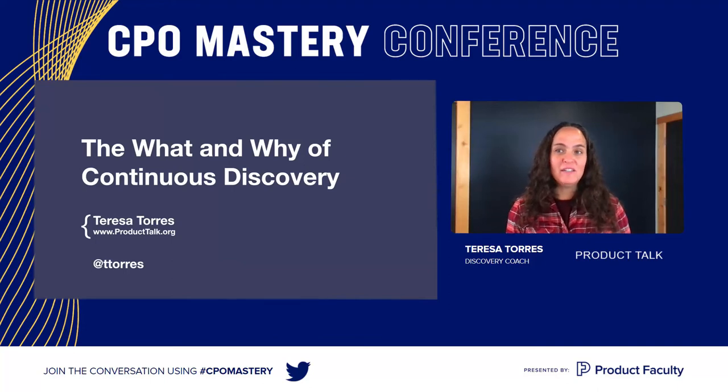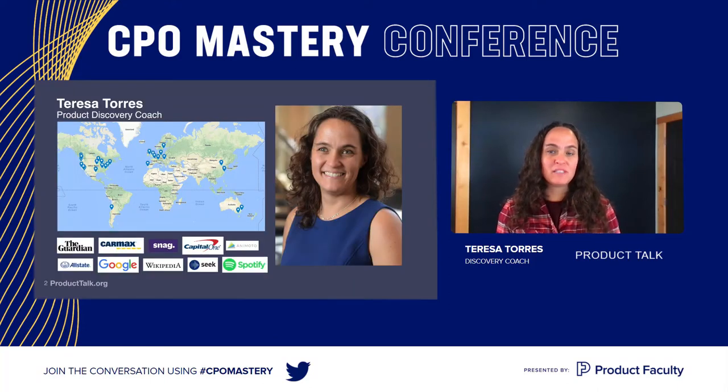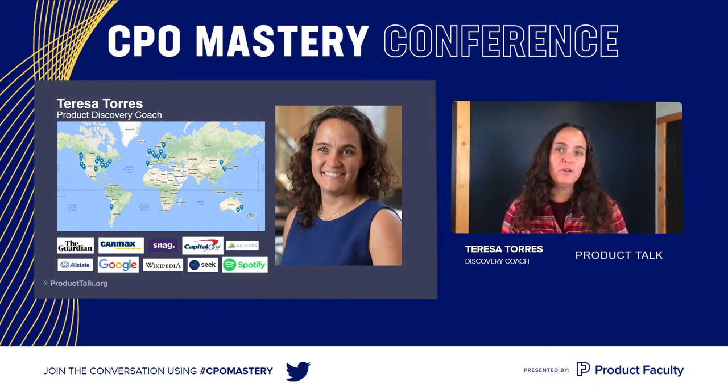Hi, everyone. Welcome to the what and why of continuous discovery. I'm Teresa Torres. I work as a product discovery coach. I've been lucky to work with teams all over the world, some at early stage startups as small as two founders, up to really large multinational companies with hundreds of thousands of employees. This has allowed me to collect best practices and really iterate on techniques that have helped teams adopt a continuous discovery cadence. And that's what we're going to talk about today.